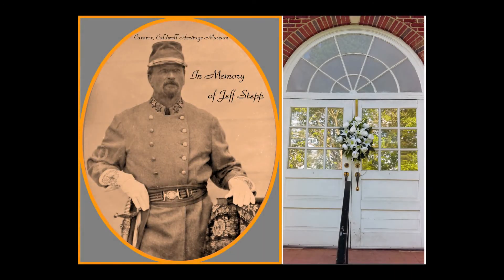This video is dedicated to our Caldwell Heritage Museum curator, Jeff Stepp, who passed away suddenly on Friday, April the 28th, 2017.